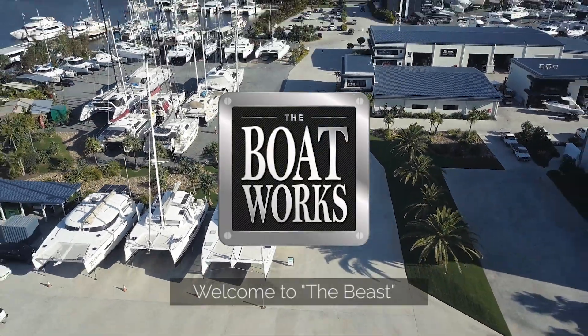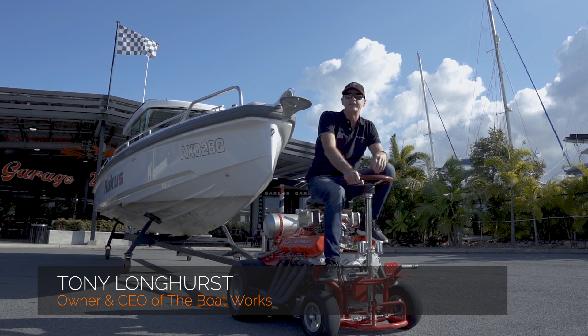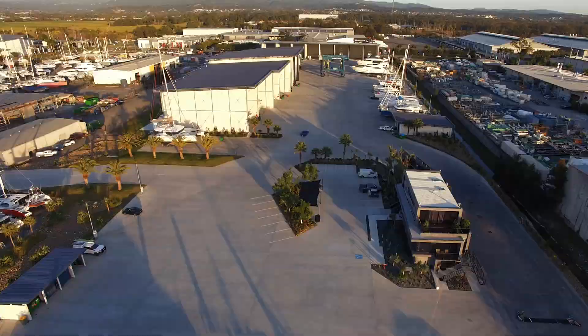Hi, I'm Tony Longhurst. I'm the CEO of The Boat Works at Coomera. What's happened over the last couple of years, we've expanded the yard and we're now lifting 50 to 60 boats a week. That's 100, 120 boat movements a week.